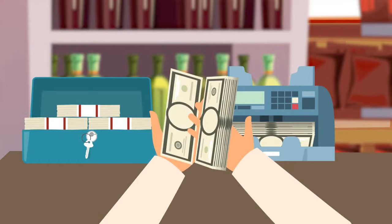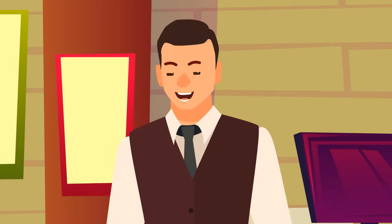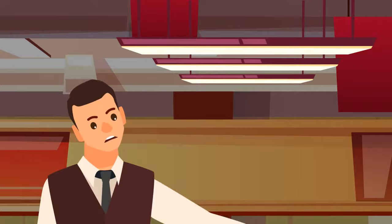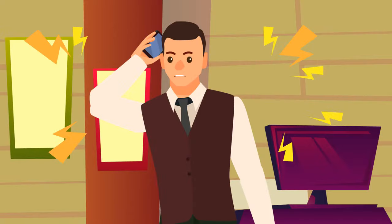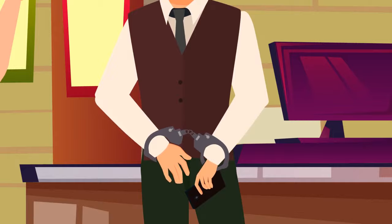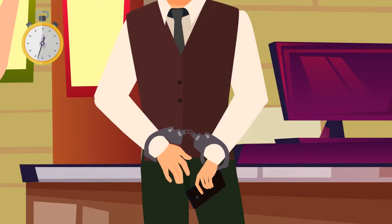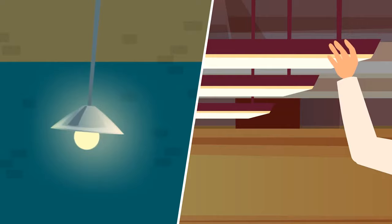Supermarket manager Mike was counting daily revenue late at night. Suddenly, the fluorescent lamp above his head began to blink. Mike climbed on a chair to fix it, but when he touched the lamp, he burned his hand, fell from the chair, and lost consciousness. When he came around, all the money had been stolen. He called the police and told them his story. But when a police officer arrived, he arrested Mike. Why? Unlike other light bulbs, fluorescent lamps don't heat up. Mike couldn't burn his hand — this means he's lying.